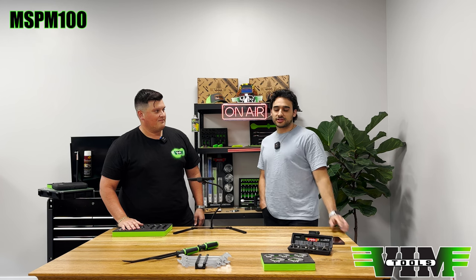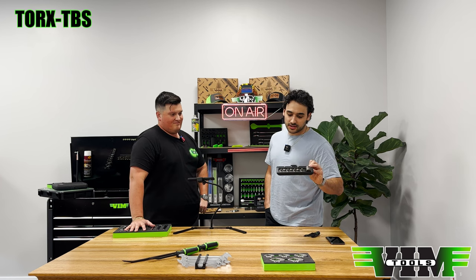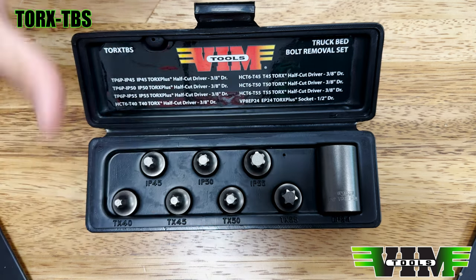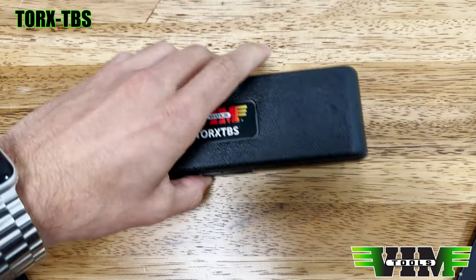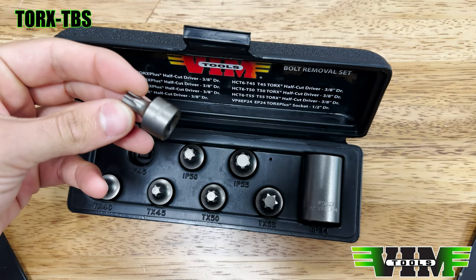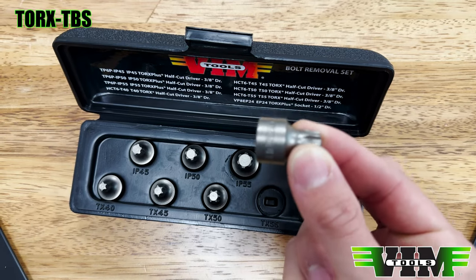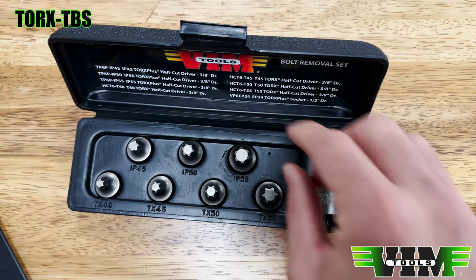Also mentioned last episode — the TORX TBS trouble socket set, which fits most truck models. Sizes range from IP45 through EP24, great for Fords and even European trucks. If you're removing a lot of truck beds and busting those bolts, this is the way to do it. These are half-cut, three-eighths square drive, impact-rated, made from S2 steel — out of the Impact 50 set.